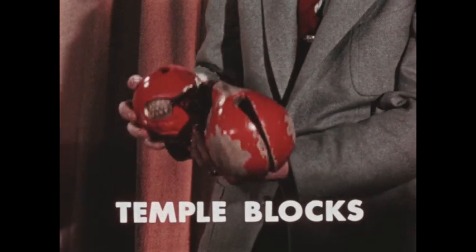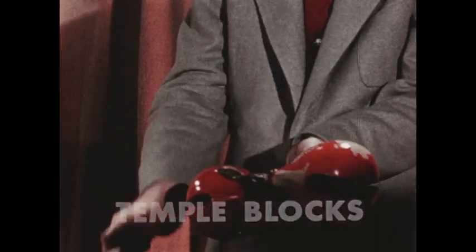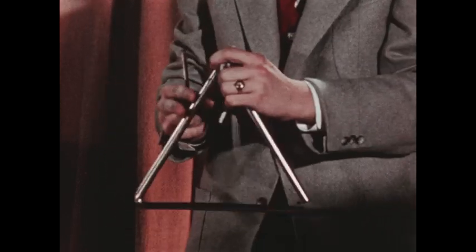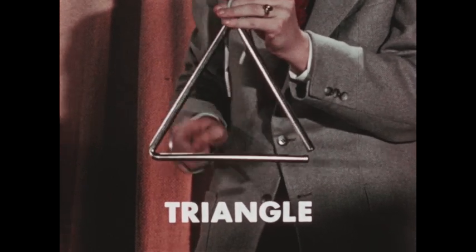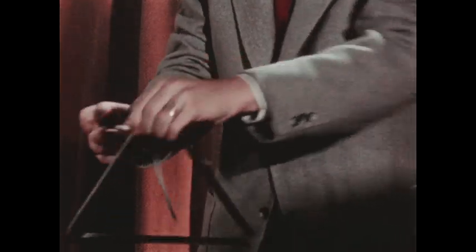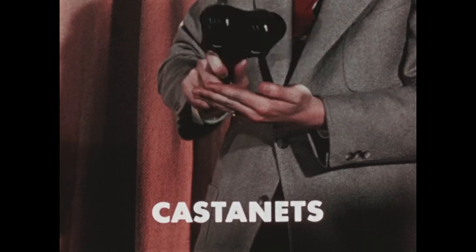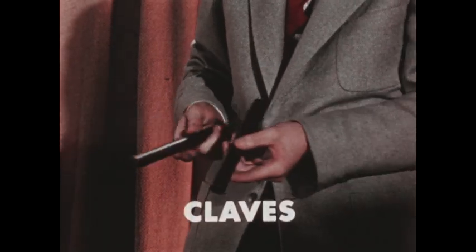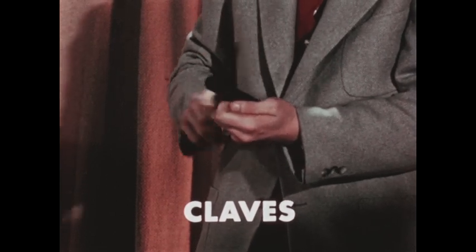These are temple blocks. This is the triangle — a metal rod bent into the shape of a triangle and hit with a metal beater. These are castanets. Castanets can be used for a variety of rhythms. And this is the gong, used for mysterious sounds and oriental effects.